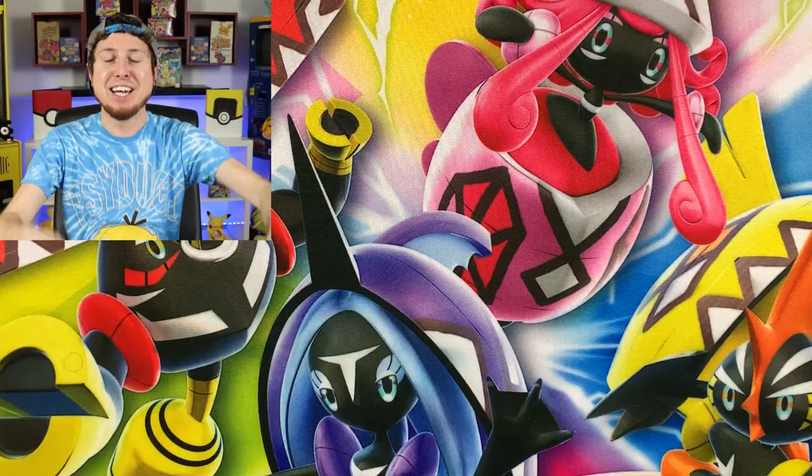If you are new here to the channel, thanks for watching. My name is RealBreakingNate — I'm an adult who collects Pokemon. So what? I'm weird and I'm just being myself. Let's go ahead and get started.